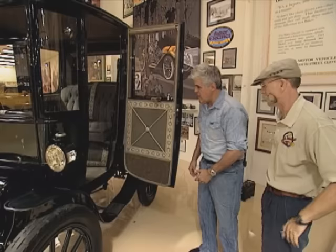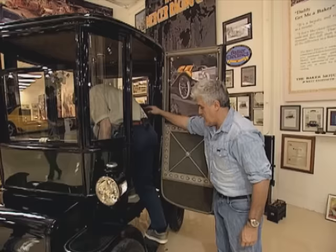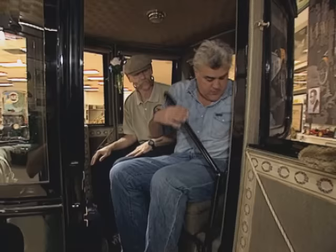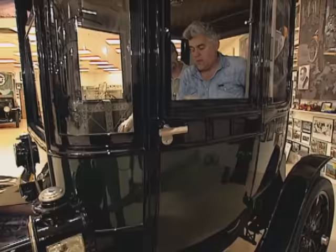People look at it and have no idea how you drive it because there doesn't appear to be a steering wheel. How does one drive this? Well, hop in — I'll show you. This is your tiller right here — this is what you steer with. You release your handbrake and you turn your key. Volts go up, and away we go.